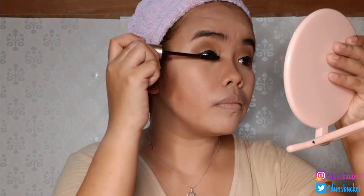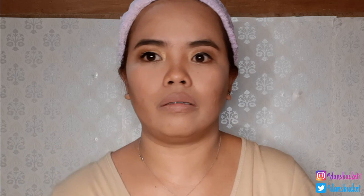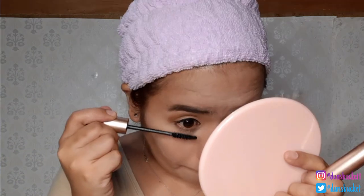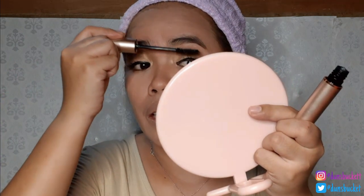Let's use the O2O mascara. I forgot to curl my lashes first — let me use the eyelash curler from Nicholo. I assume this is a volumizing type of mascara. Now applying the blush from the Traveler's Kit.